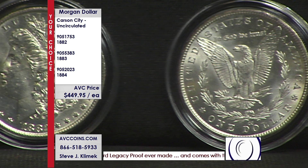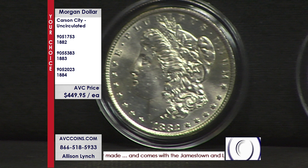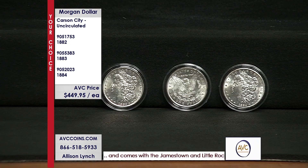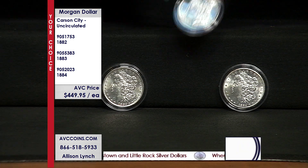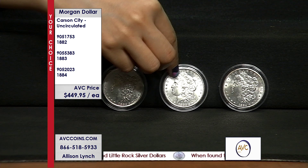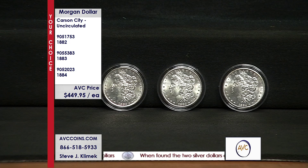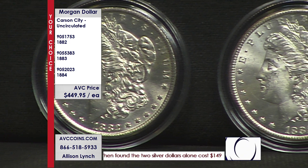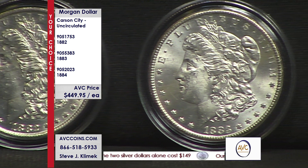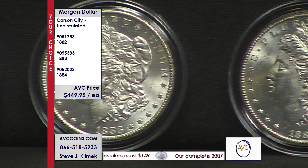Now, in today's marketplace, and why we're stressing price — we always stress price, it's America's value channel. We're always attacking with value. Our goal isn't to sell four coins tonight; we want to sell 4,000 coins tonight. We want you as one of our customers, and we're going to attack the marketplace to get you the best prices. In the last few weeks we've had a few circulated Carson Cities, which is getting very, very difficult to find, and there are competitors at $400 or $500 on circulated Carson Cities.